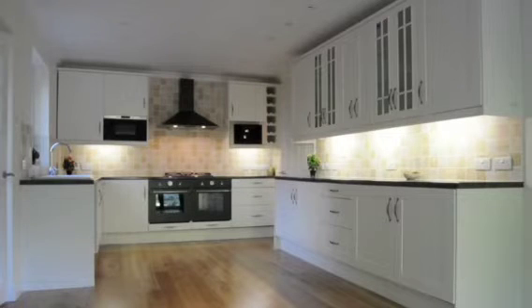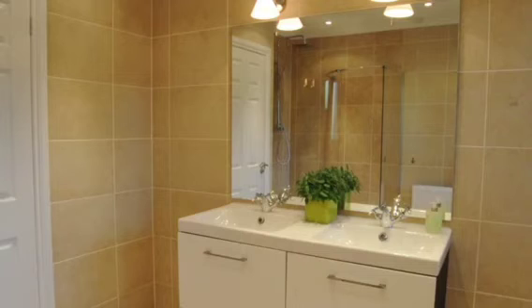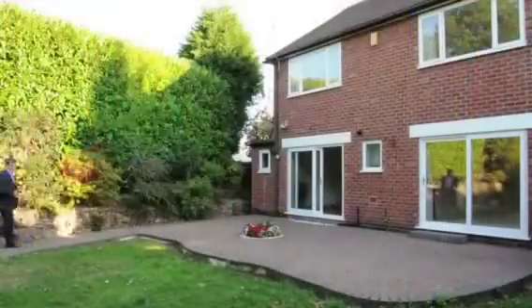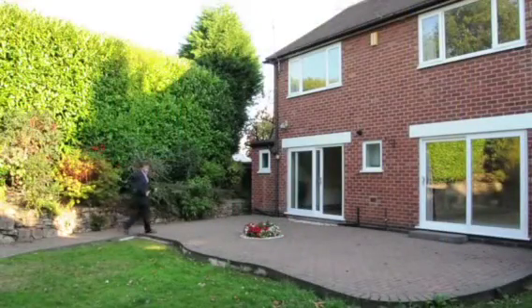And even a built-in coffee machine. Upstairs there are four bedrooms, and a wonderful family bathroom with jacuzzi bath. And if that's not enough, how about this for a back garden? Not overlooked by anyone at all.